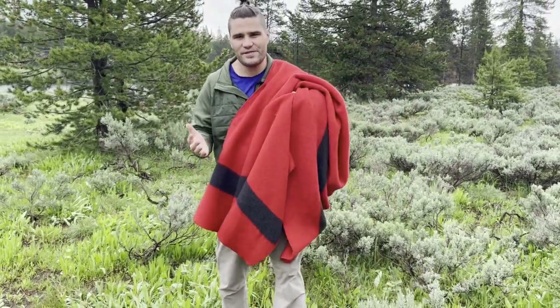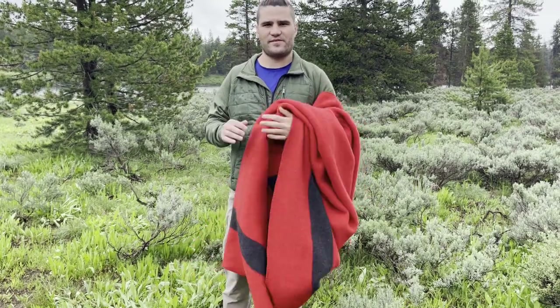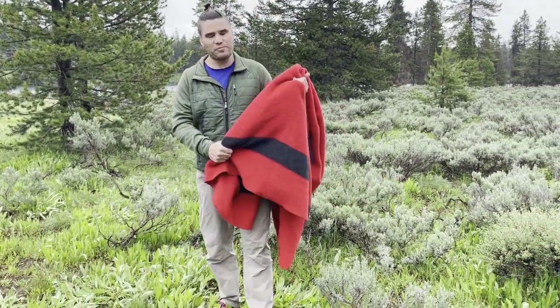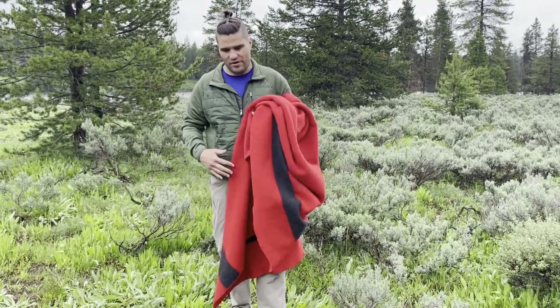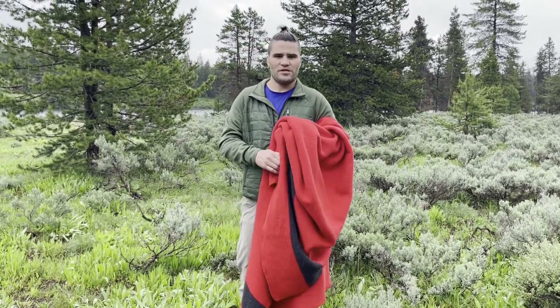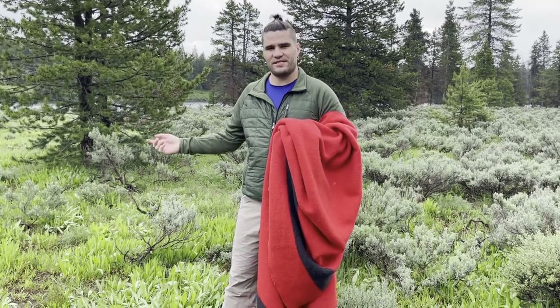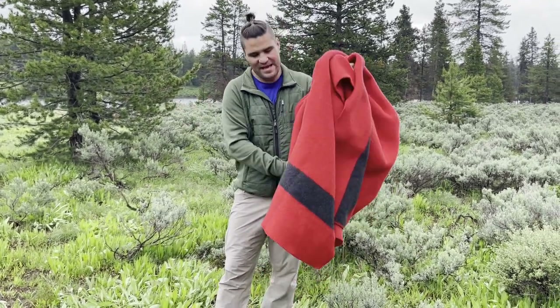The temperatures got down to maybe high 30s, like 40 degrees average at night, and with this blanket I was keeping toasty warm. If you're looking for a do-it-all blanket — something that is just a one-stop shop — whether you want to use it at home on the couch or take it camping for that extra warmth, this is a fantastic option.